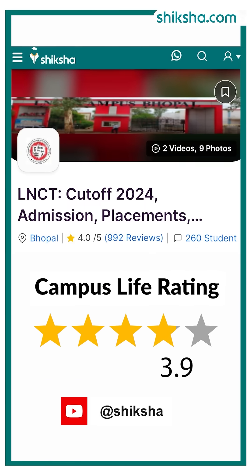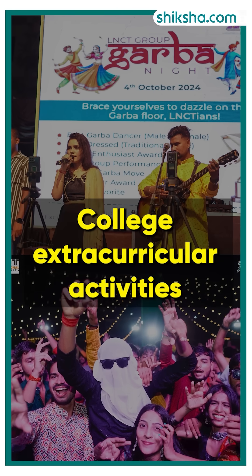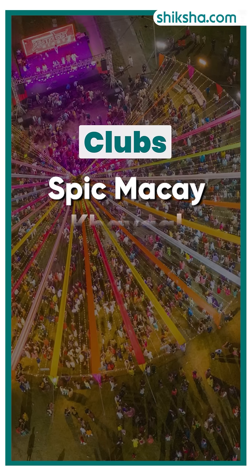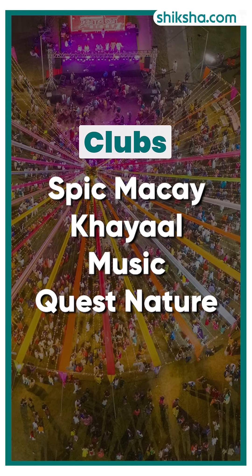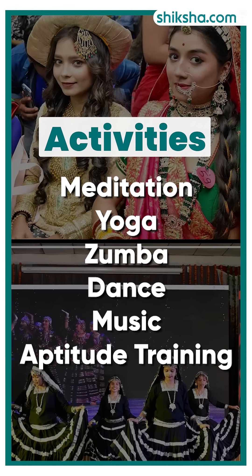Now with a 3.9 star rating for campus life, let's delve deeper. The college offers a range of extracurricular activities through various student clubs, such as Pikma K, Khyal Club, Music Club, and Quest to Nature Club. Regular activities include meditation, yoga, zumba, dance, music, and aptitude training.